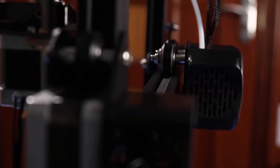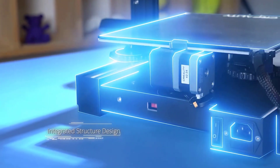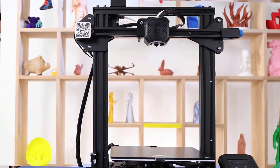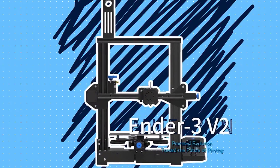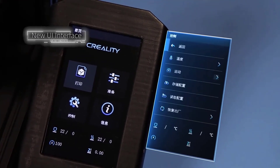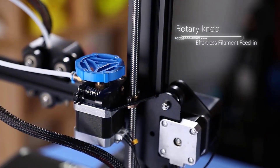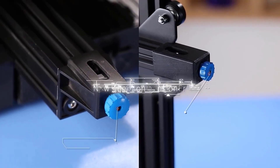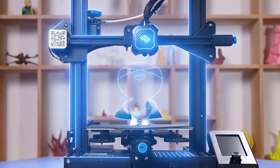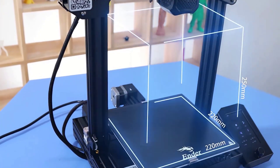Number 3. The Creality Ender 3 V2, Ender 3 S1, Ender 3 S1 Pro, and Ender 3 S1 Plus are all 3D printers from the popular Ender 3 series by Creality. They share many similar features, such as a 32-bit silent mainboard that reduces noise during printing, a Carborundum Glass Bed for good adhesion and easy cleaning, a Sprite Direct Dual Gear Extruder for improved filament feeding supporting a wider range of filament types, and CR Touch Automatic Bed Leveling that automatically levels the bed before each print to ensure good adhesion and print quality.